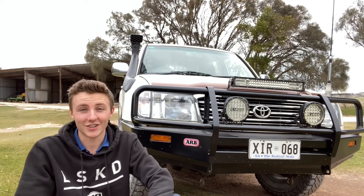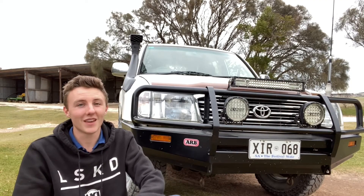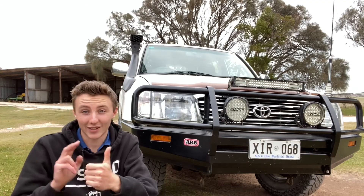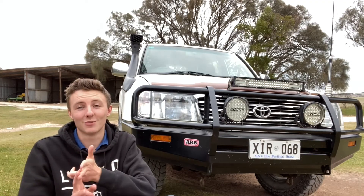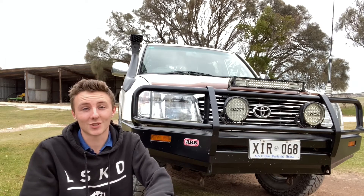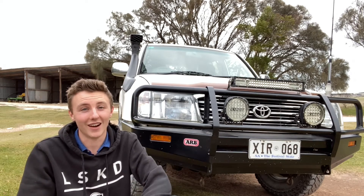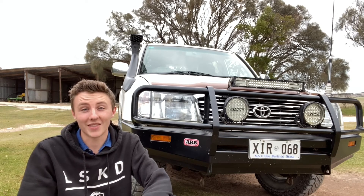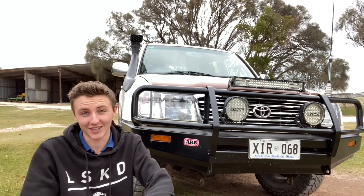So that concludes my little four-part mini-series in converting this 1HZ to a turbo 1HZ. It's been a really great journey. In the future I've got some things coming like a turbo timer, and of course I might end up putting an intercooler on this — there'll be some little mods like that. If you guys love this content, let me know by subscribing, commenting, or messaging me. I really love doing it and I appreciate your support. Thanks so much for watching and I'll see you in the next video.